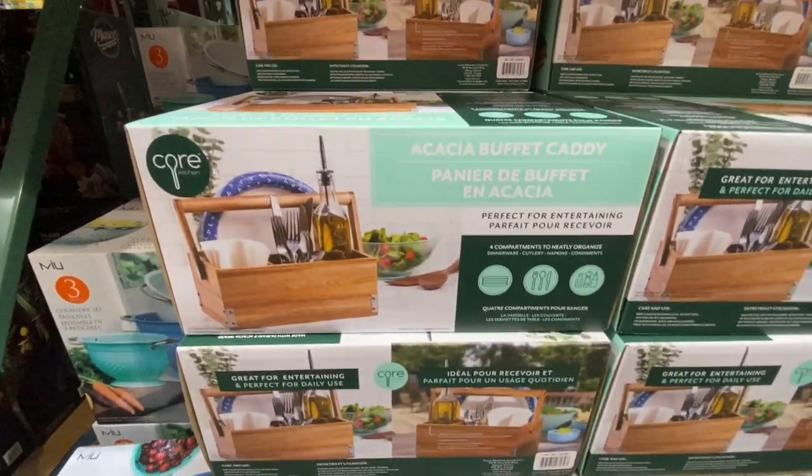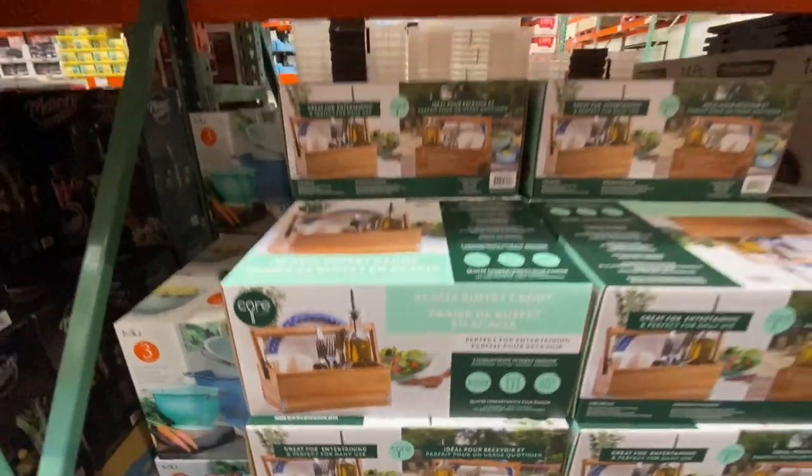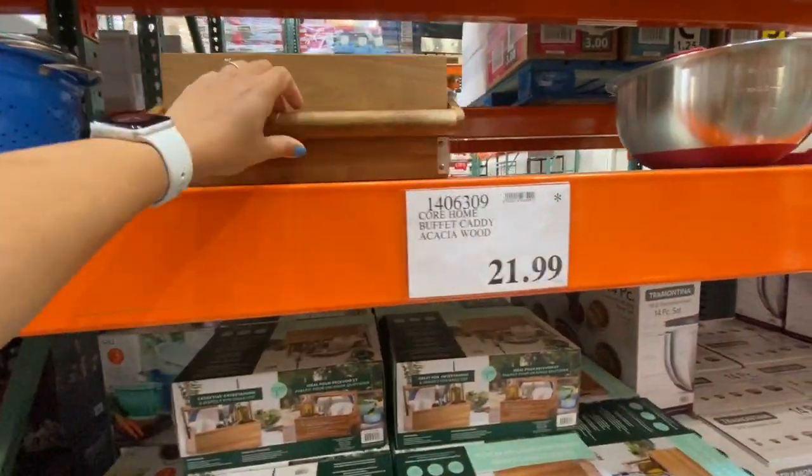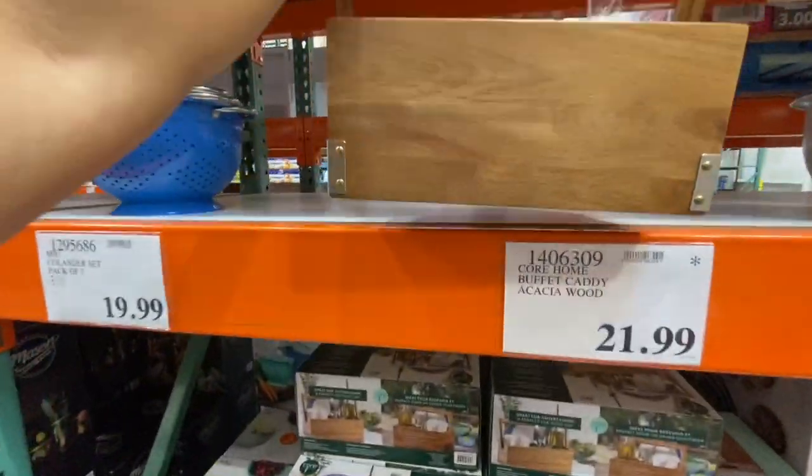New item: a wooden buffet caddy with four compartments for 21.99 — beautiful and sturdy.